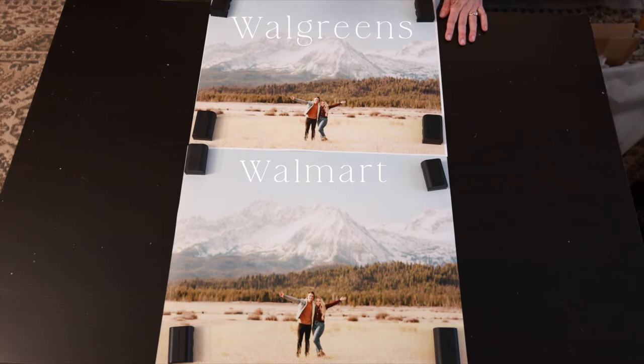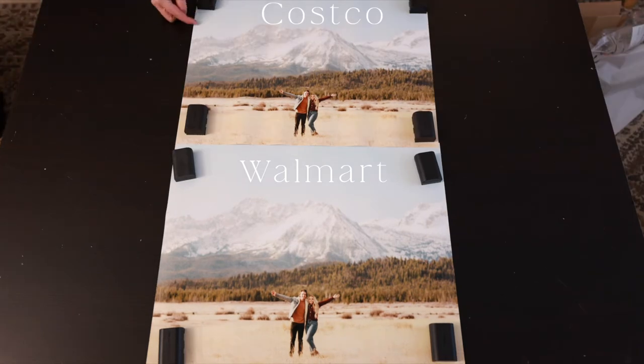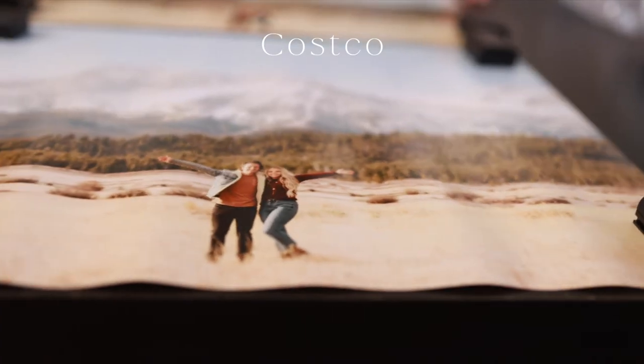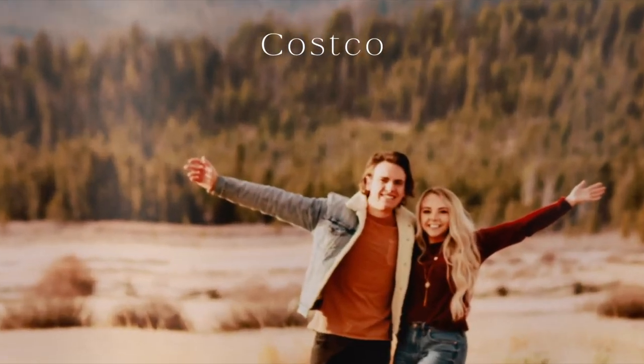If I had to give a winner between these two, I would give it to Walmart over Walgreens. Now this comparison is between Costco and Walmart. I think I like the Walmart print better than the Costco print. My main reason is I'm really not loving how warped the paper is from Costco.